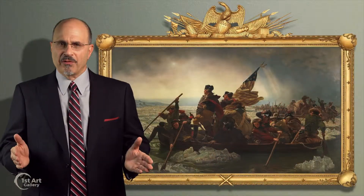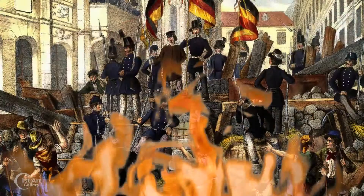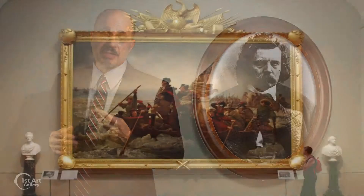Fast forward 74 years, and countries throughout Europe were going through their own revolutions, fighting for the same rights and ideals as that of America before. Emanuel Leutz, now living in Germany, wanted to spur the revolutionary fervor in Europe, and painted this immense work.